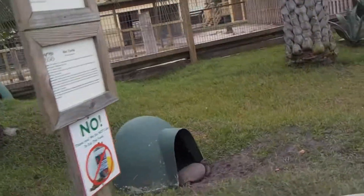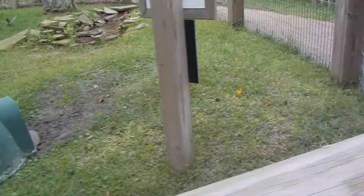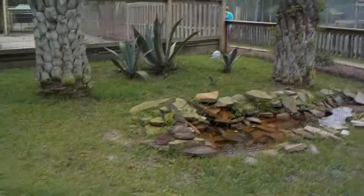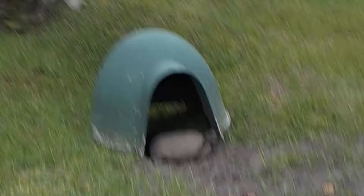Gopher tortoise enclosure at the Gulf Shore Zoo. Got nice burrows. We actually took a picture, and the only thing that had moved was actually his head.